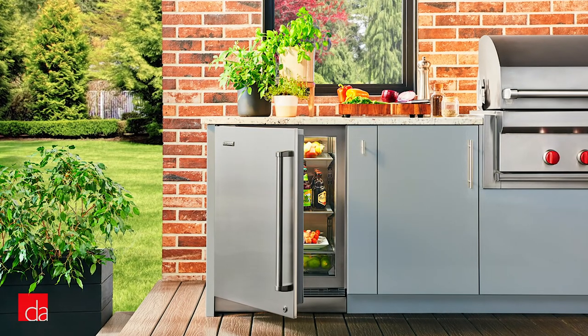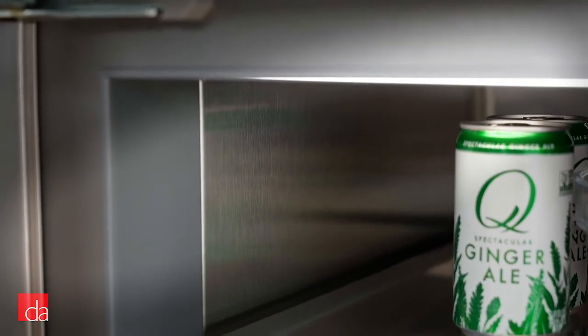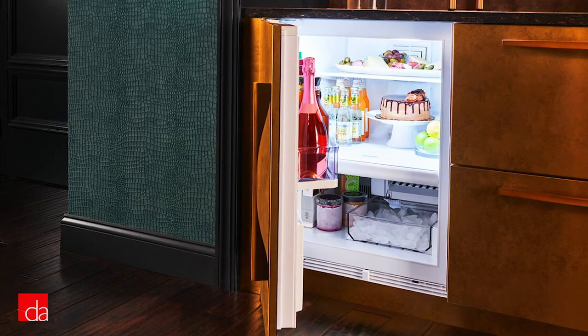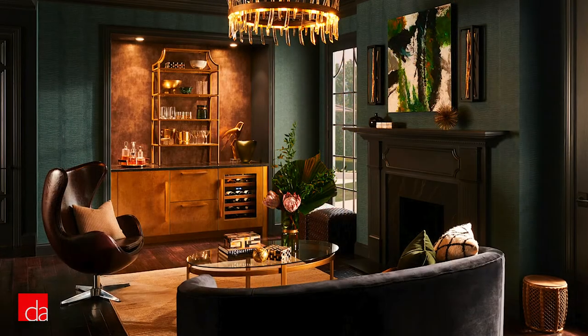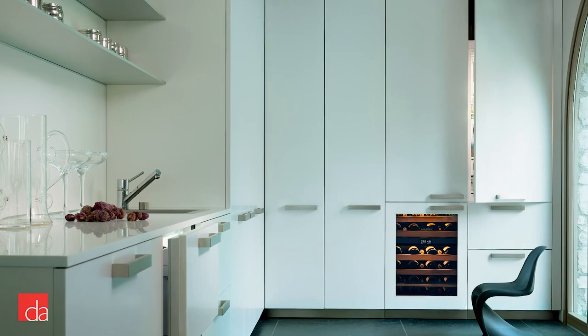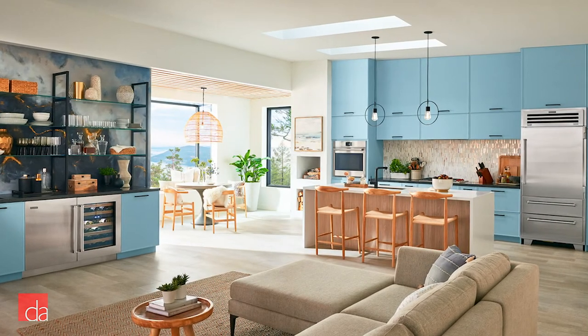I mentioned earlier that we love the customization you can get with these appliances. SubZero's outdoor pieces come only in stainless steel, but you can design the doors and fronts of all the indoor under-counter products to match your surrounding cabinetry. We love how this creates a seamless look with the rest of your kitchen. Prefer an industrial look? Stick with stainless steel. You really can't go wrong.